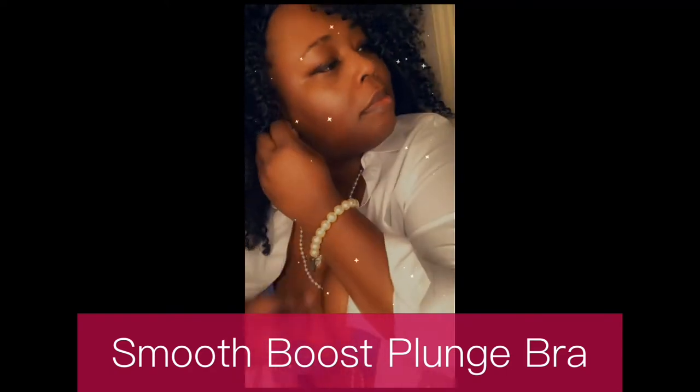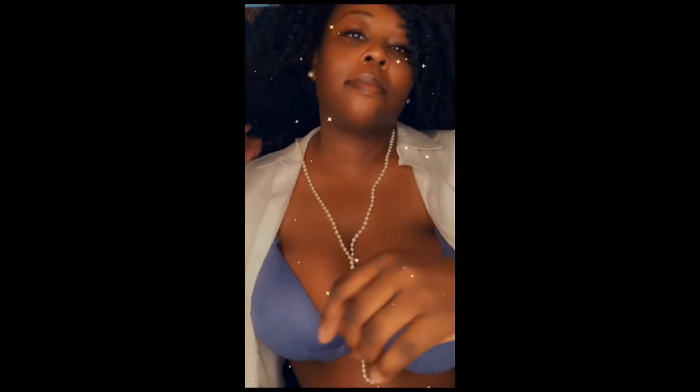Next up is the Smooth Boost Plunge in Velvet Morning for $38.99. The plunge bras are a go-to because let me tell you, these ladies be looking good in this bra. The plunge bras go hard in the paint, showing off your perfect decolletage. And of course, we rocked it with some distressed jeans — the same ones from the earlier look — a crisp white blouse, pearls and lipstick, giving you the ultra hyper feminine vibes.